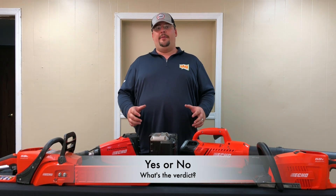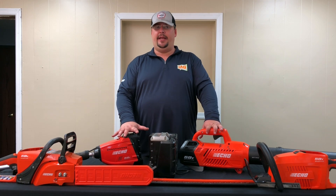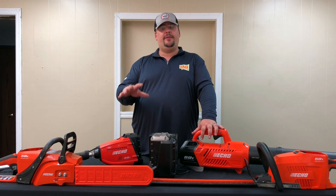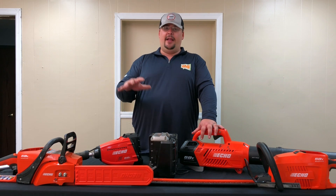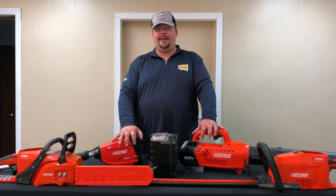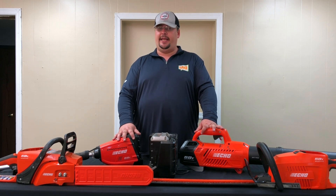As a whole, I would say no — cordless equipment has not yet reached a point where it is a viable replacement to your gas-powered equipment in a commercial setting, with some exceptions under the right circumstances. That being said, we have come a long way with battery technology. The equipment we can operate off battery technology is impressive, and I don't see this going away anytime soon. In the meantime, for your commercial operations, stick to your gas-powered equipment and keep hustling.